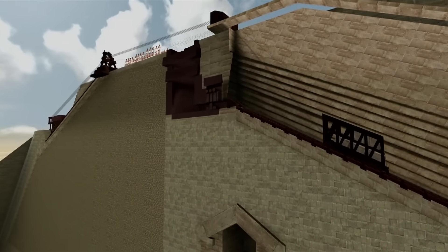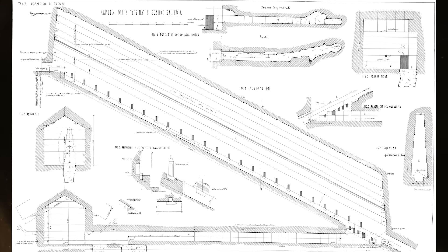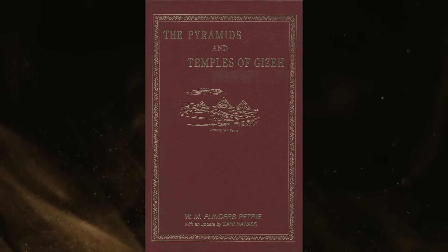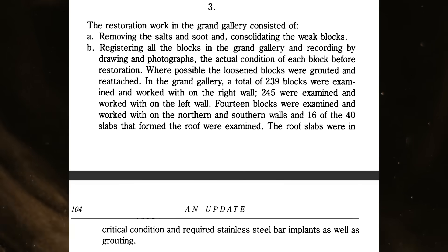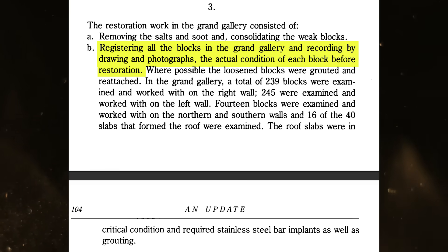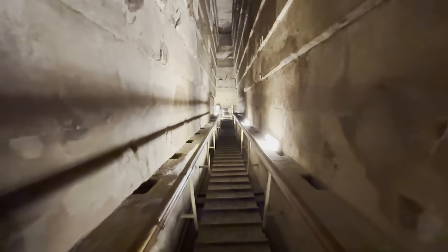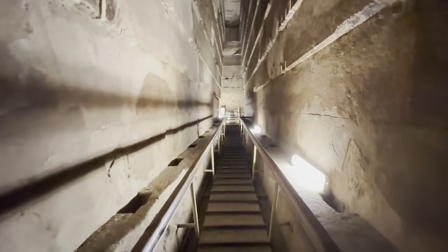Many interpretations have been conjured, but all these ideas suffer from a lack of data. There isn't even a source for the layout of the stones in the Grand Gallery. In 1990, Zahi Hawass republished Petrie's book, The Pyramids and Temples of Giza. In this version, Hawass wrote an addendum describing the work done at that time on the Grand Gallery. It says that the condition of all the blocks was recorded with drawings and photographs, but 34 years later these documents have not been published.